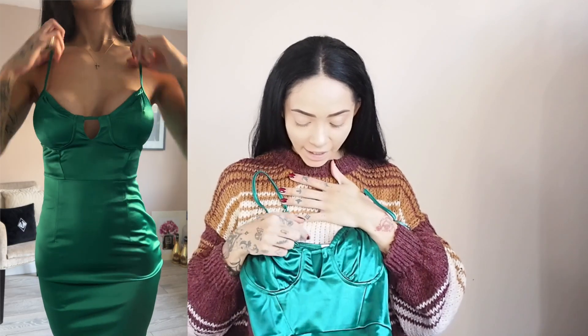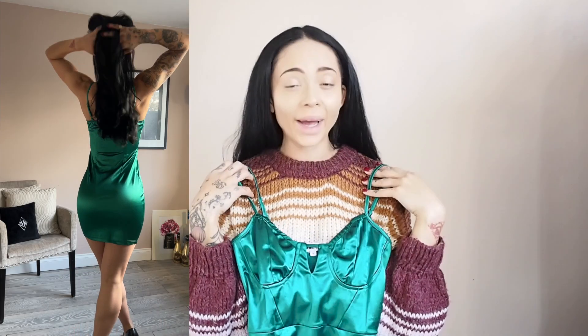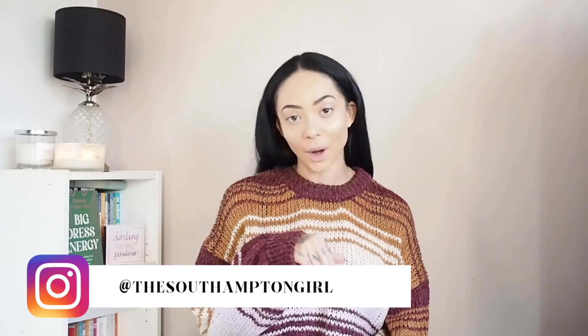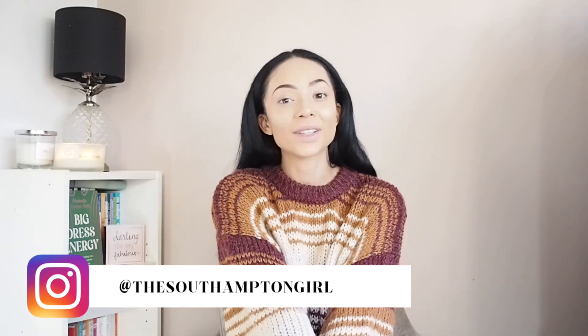It also has a cute loop detailing at the front. This is definitely a going-out, dinner, or Christmas party dress. I'm just loving my satins and satin dresses. So there you have my three new things from Femme Luxe — all party and going-out wear. Let me know what you think of how I styled them. There'll also be a reel of all the outfit styling on Instagram, so make sure to follow me there. I'll leave links to the images and where to buy these dresses, and I hope to see you again soon!